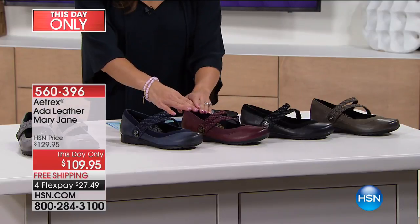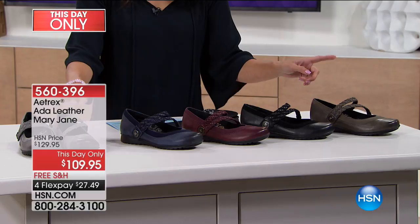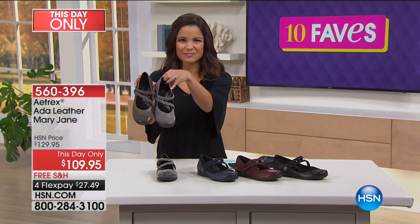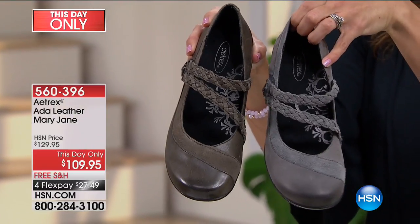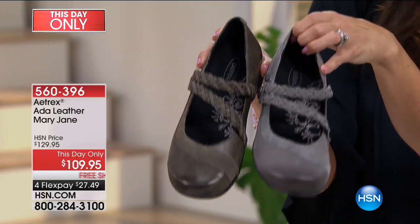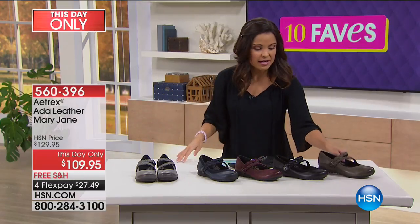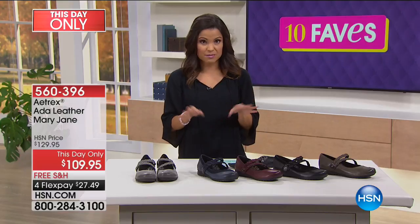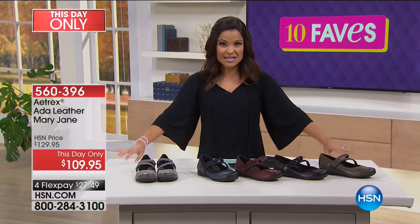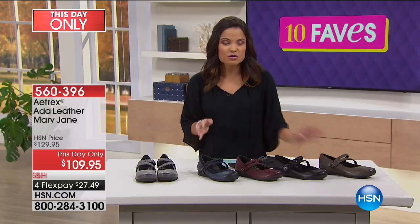There's black, burgundy, gunmetal, navy, and iron. These are new this visit and you'll see them later today at 7 a.m. They're $109.95 — a day-only price, similar to a Today Special — on four flex payments of about $27. There's a beautiful soft leather upper with suede trim that goes all the way around and intertwines with leather braids across the top of your foot.